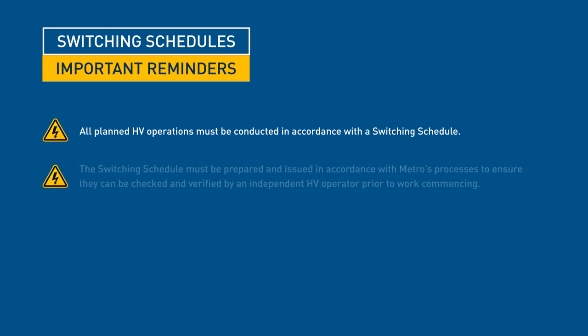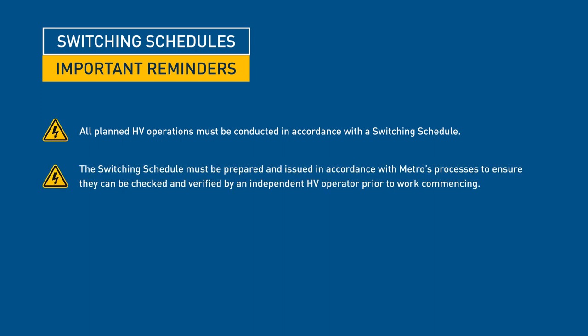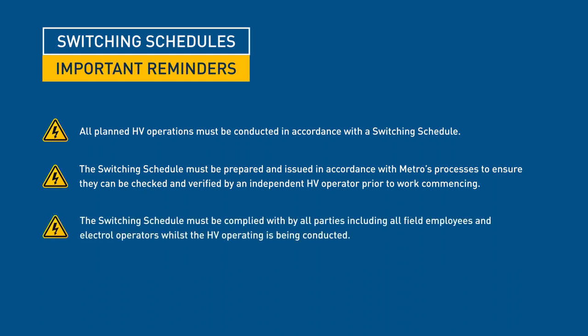The switching schedule must be prepared and issued in accordance with Metro's processes to ensure they can be checked and verified by an independent high voltage operator prior to work commencing. The switching schedule must be complied with by all parties, including all field employees and Electrol operators, whilst the high voltage operating is being conducted. Failure to follow any of the above may cause an electrical incident, injury or death.